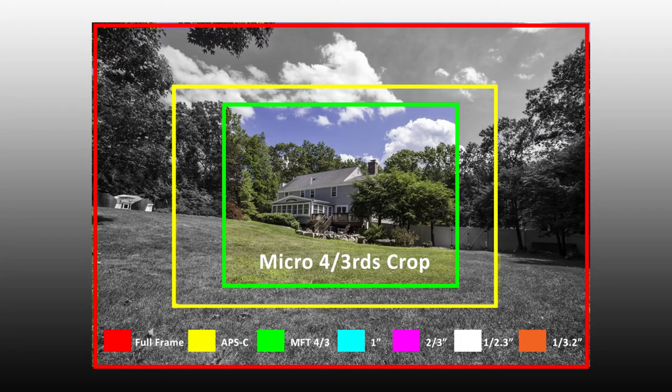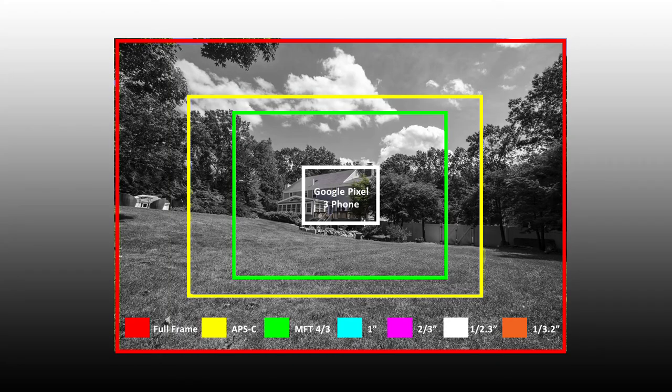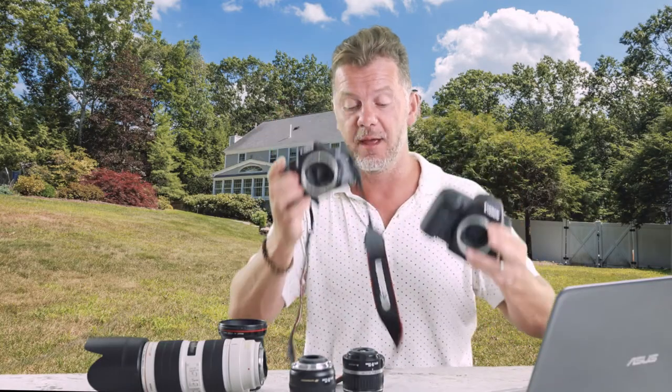I don't have a micro four-thirds sensor for a demonstration, but I do have my mobile phone. I took the same scene with my Google Pixel 3. Bear in mind a mobile phone has a very small sensor because a phone is a lot smaller than a camera, so they need a smaller sensor. Phone manufacturers get around that by providing a super wide lens, which at least overcomes the huge crop difference you're going to get with a mobile phone sensor.